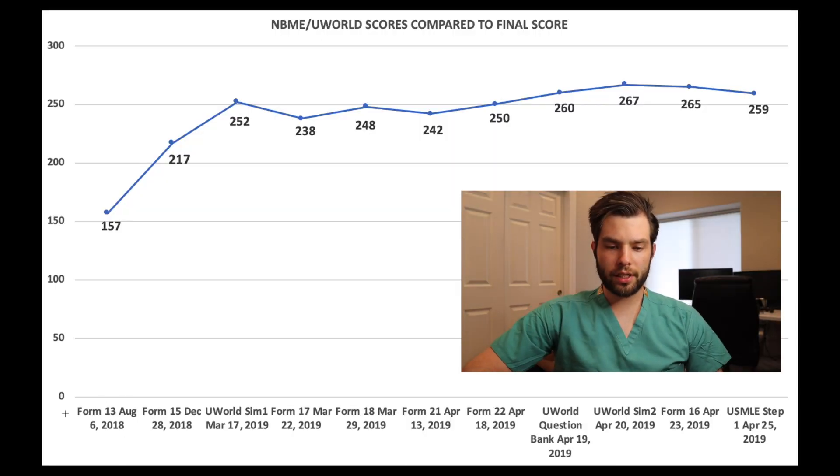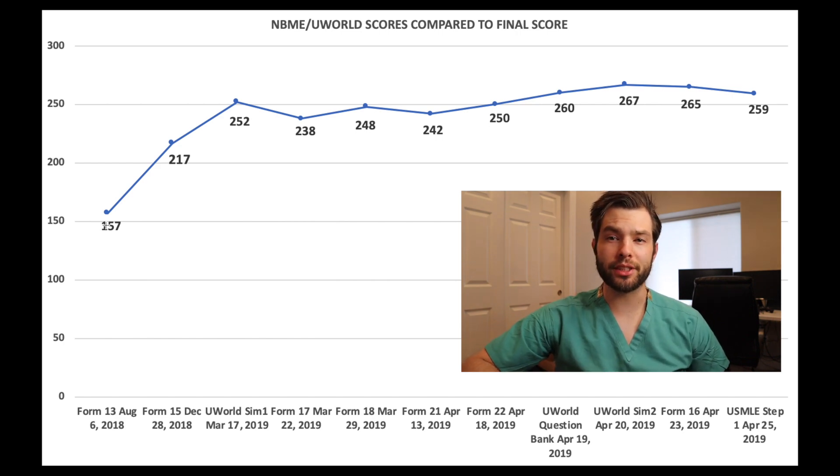The first test I took was required by my school and it was after the summer of my first year. I failed it — I got a 157. At this point what I was doing was only going through questions of material that we had already covered in school. I hadn't started any note cards yet, wasn't really reviewing material — I was just trying to do around 10 to 15 questions a day.